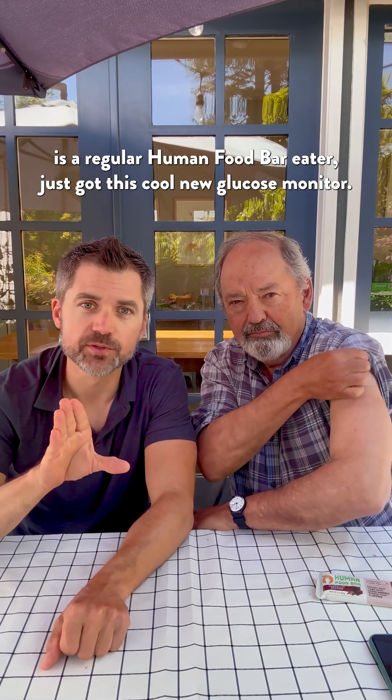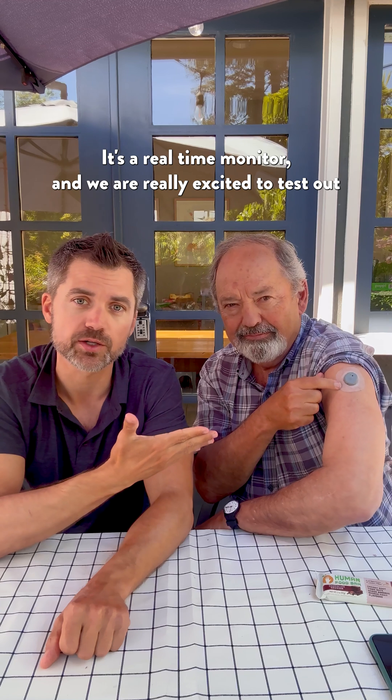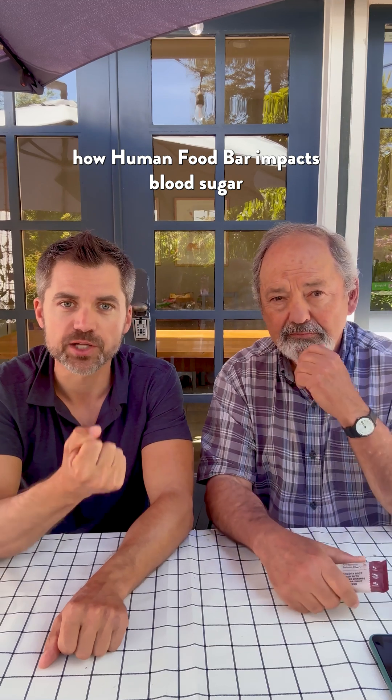My dad, who's a regular Human Food Bar eater, just got this cool new glucose monitor. It's a real-time monitor, and we are really excited to test out how Human Food Bar impacts blood sugar.